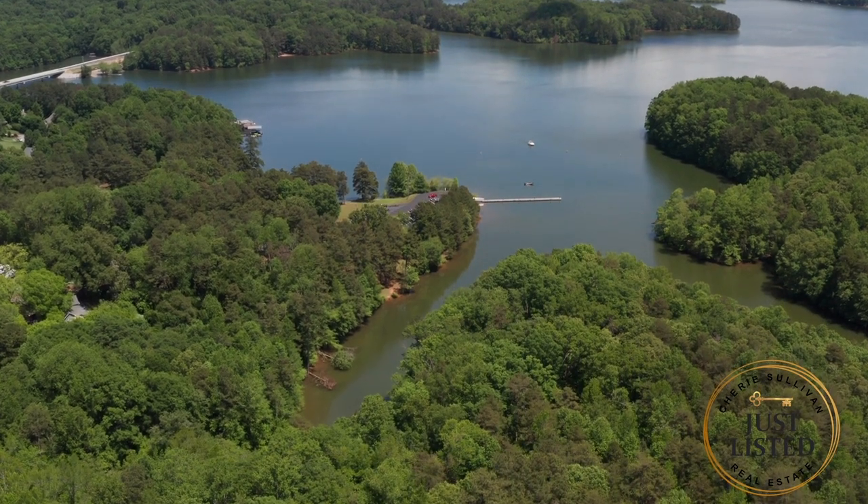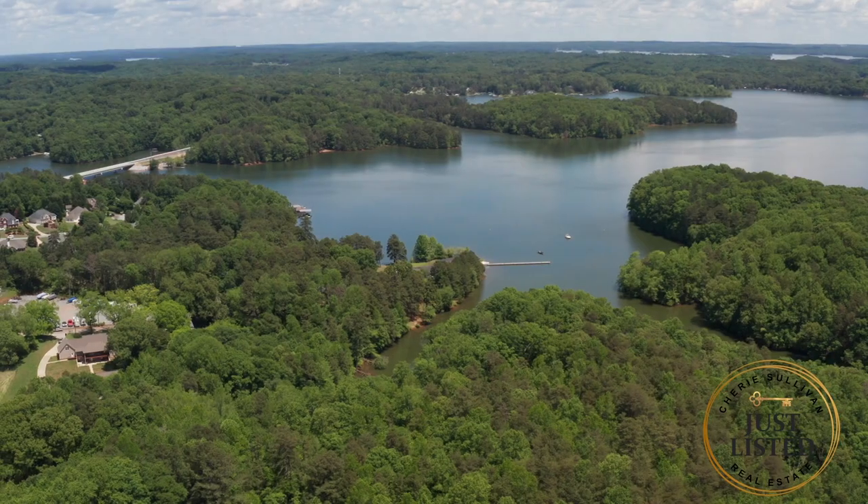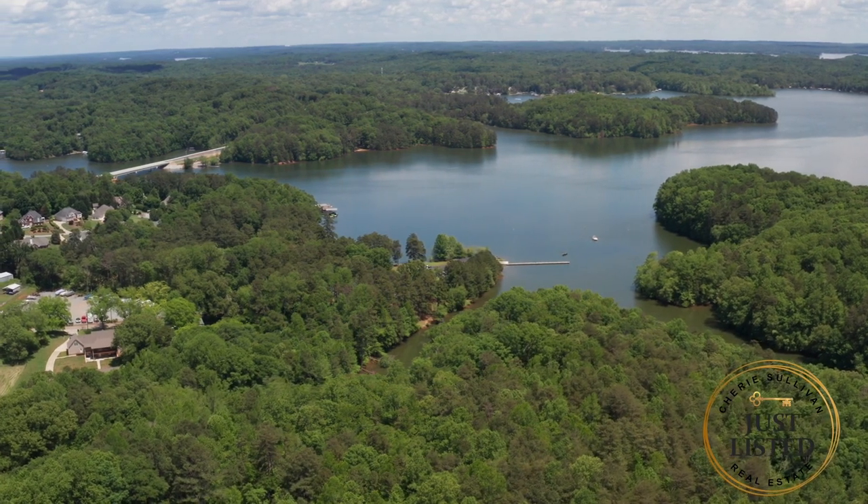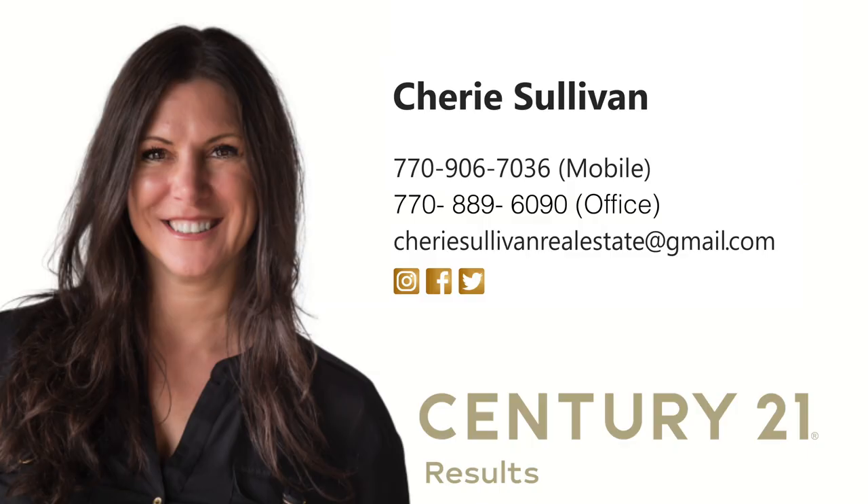To view this special property, call Sherry at 770-906-7036 or Century 21 Results at 770-889-6090.